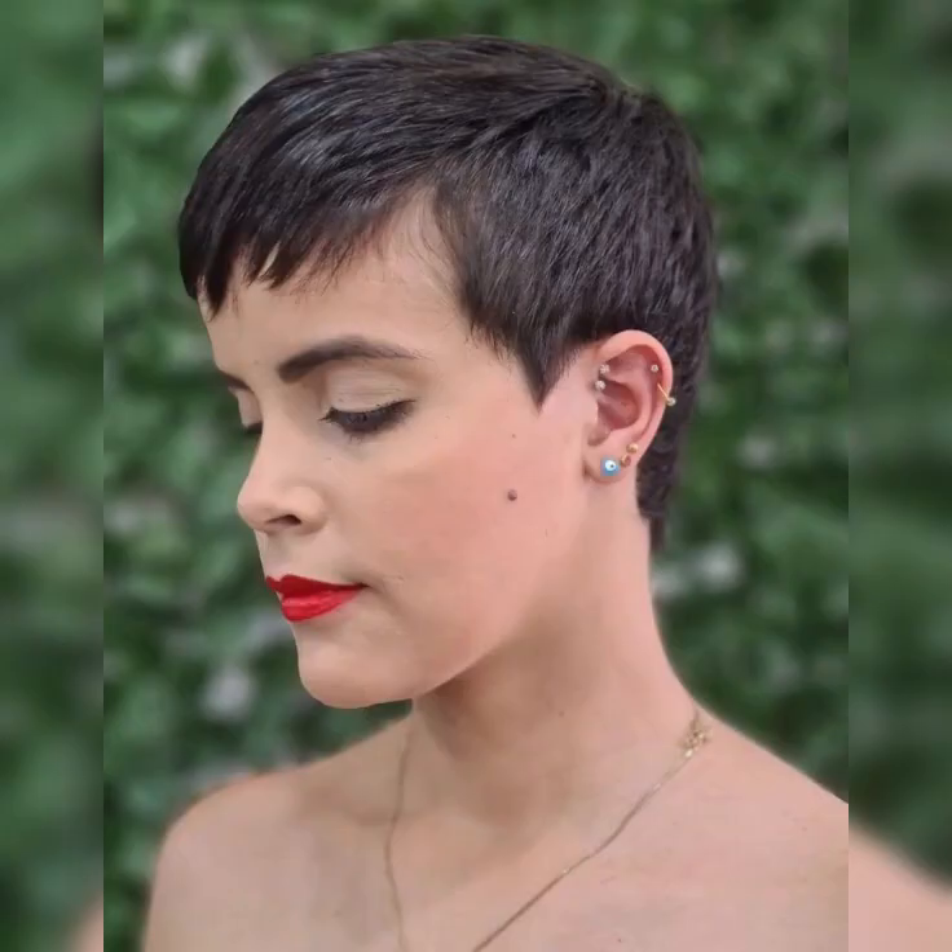Next we have the inverted bob. This trendy variation features shorter layers at the back and longer layers at the front, creating a bold and dramatic effect. The inverted bob adds a touch of modernity and edginess to your look. It's perfect for those who want to make a bold statement with their hair. Celebrities like Rihanna and Selena Gomez have sported stunning inverted bobs.